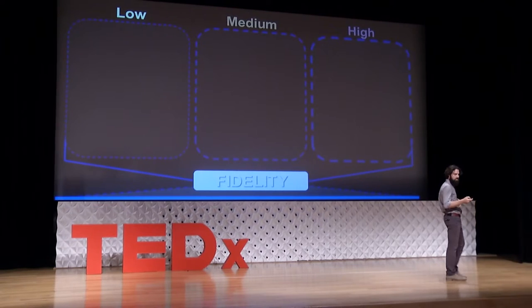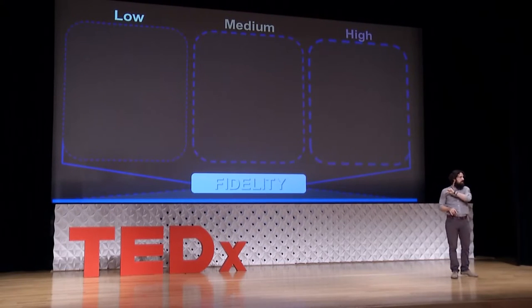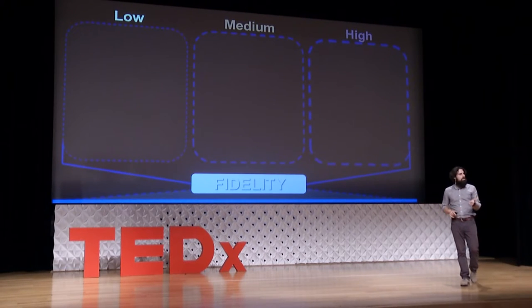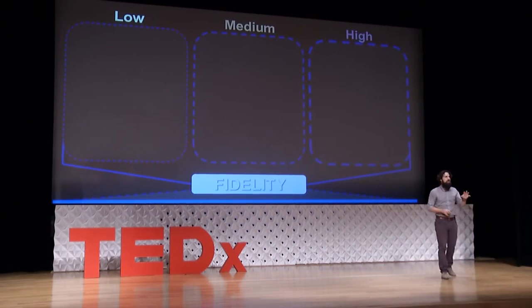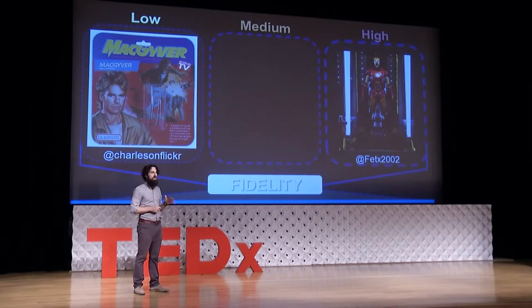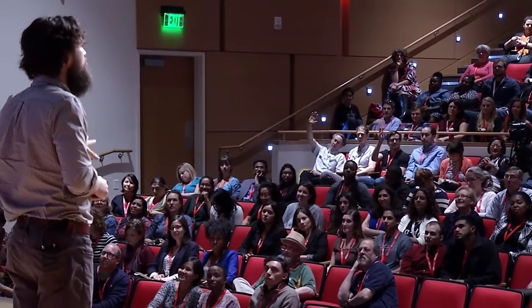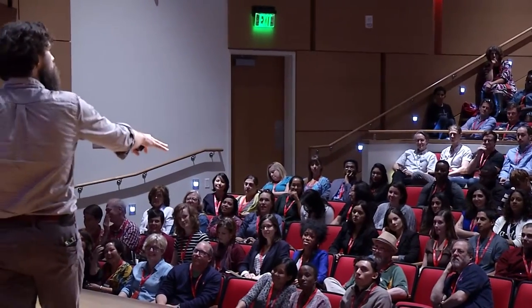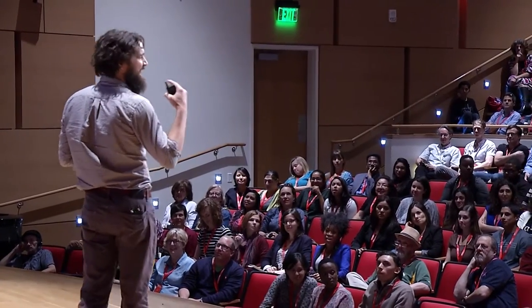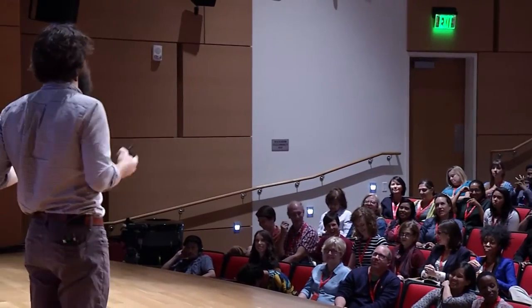Prototyping can neatly be broken down into three different zones of low, medium, and high fidelity. When I say fidelity, I mean cost, detail, or resolution — I don't mean commitment to a relationship. To explain what I mean by low, medium, and high fidelity solutions, I'm going to use MacGyver. Angus MacGyver makes solutions out of anything available — low fidelity solutions.